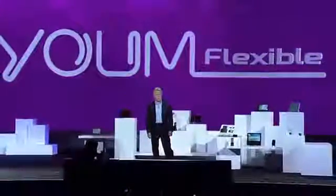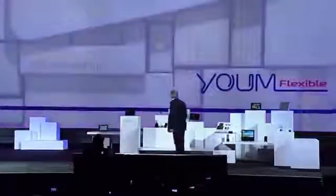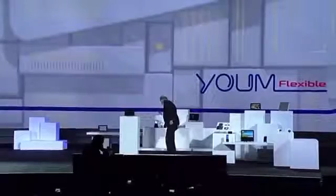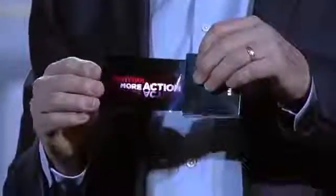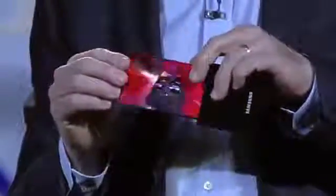Hume doesn't just bend the rules of display technologies, it completely rewrites them. Take a look at this flexible OLED prototype. Our team was able to make a high-resolution display on extremely thin plastic, so instead of glass, it won't break even if it's dropped, and we can actually bend the screen.